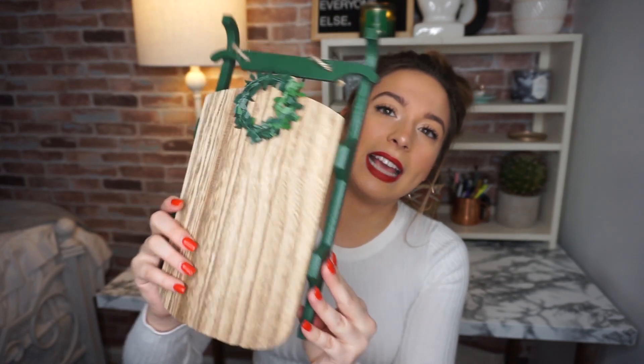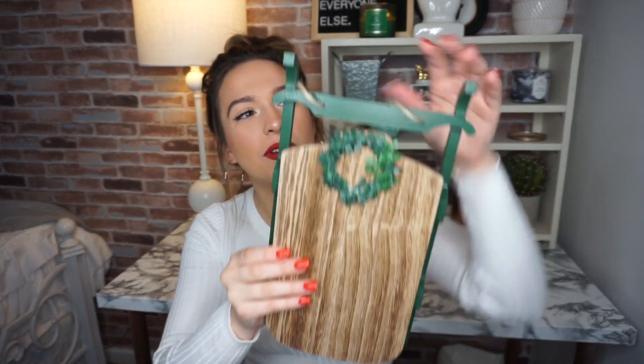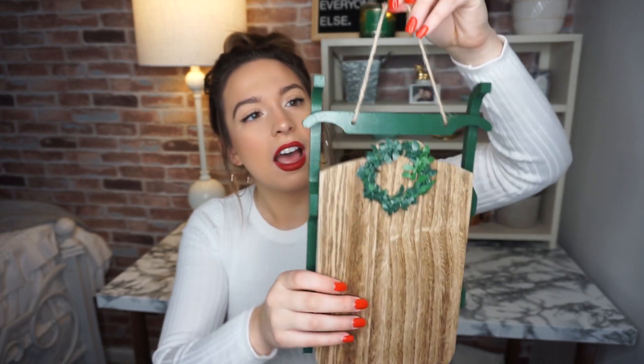Let's get into this haul! Starting with Target — I obviously hit up their dollar section and they had so many cute things. First I got this wooden sled. They had it in red as well but I liked the green one. It was five dollars, has a cute little wreath on it, and it even has a little hanger so you can hang it on the wall. I'm thinking of using it on my shelves or mantle.